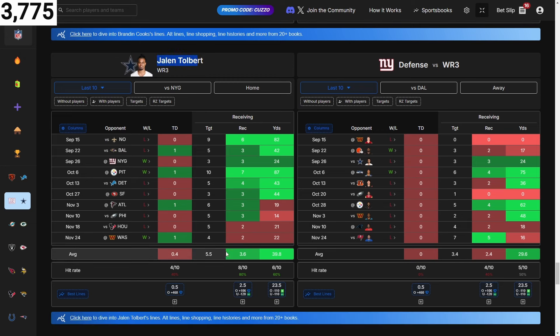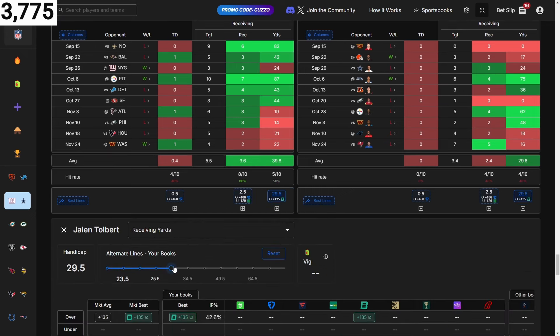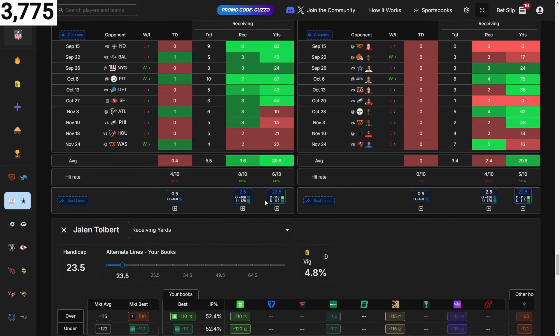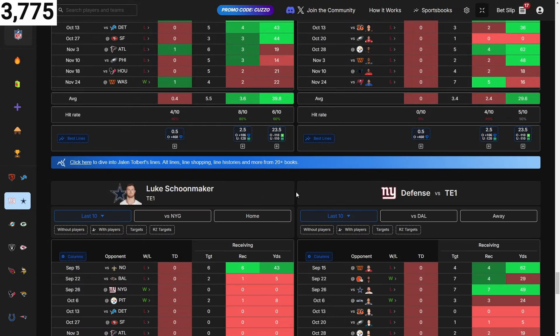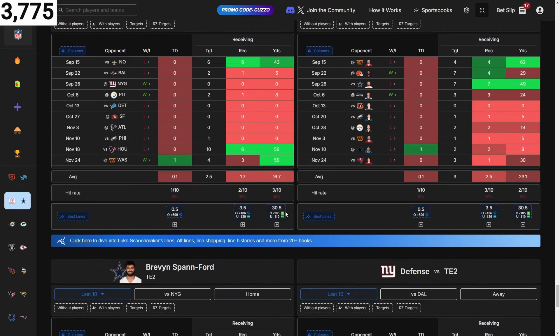Jalen Tolbert — he's averaging four receptions and 40 yards receiving, coming off back-to-back down games so he should be due for a good one. They're giving up 30 yards and his line is 23.5. It's only on one book at 30, so you might as well just take the actual 23.5 line. Seeing he averages 40 and they're giving up 30 — both over the 23.5 — he should be able to get you 24 yards. He's averaging four receptions while they give up two, which helps.